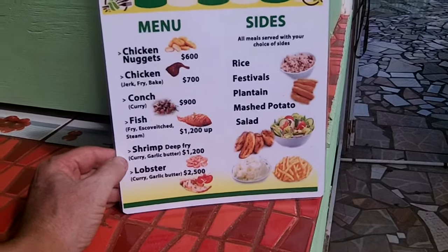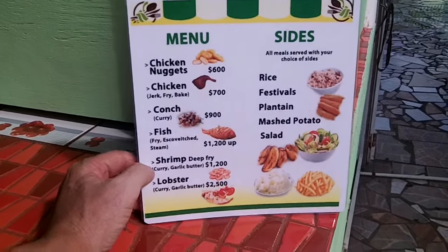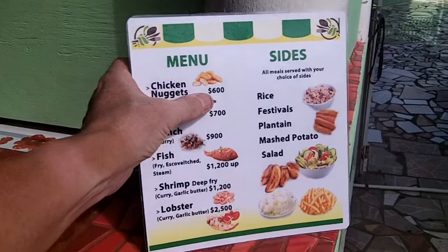This is the menu they have here and it's in Jamaican, so that's not six hundred dollars — that's Jamaican dollars.